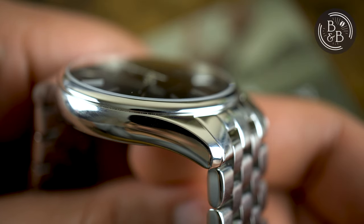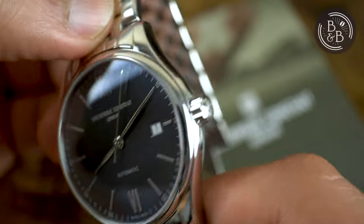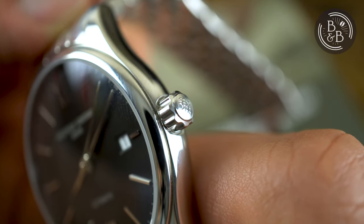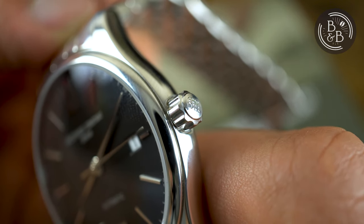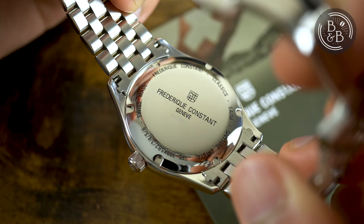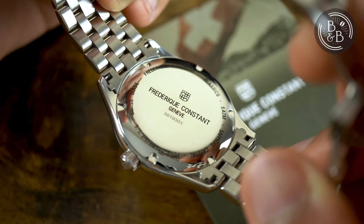There's a slim fixed bezel section that seats a sapphire crystal. The AR coating on this watch isn't as good as the quartz Moonface and it does catch reflections quite easily. There's a 5mm signed push-pull crown at the 3 o'clock position that is easy to grip and operate, with no crown or stem wobble. Flipping it over, you have a solid screw-down case back that is high-polished and almost mirror-like. This watch is rated for up to 50m of water resistance.